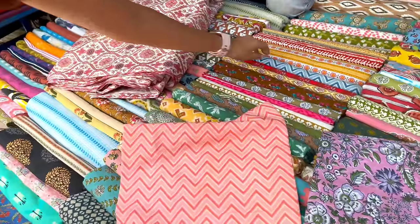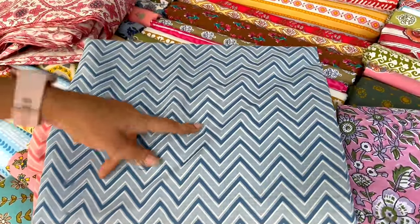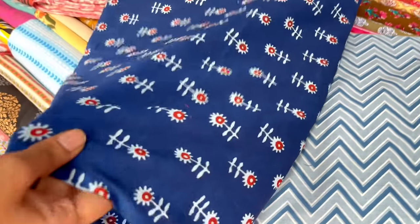Very nice - there is a lot of color. There is a lot of blue color. Pink and blue options. There is a lot of cotton here.